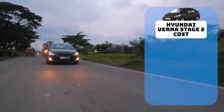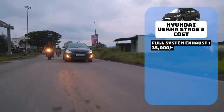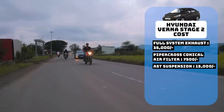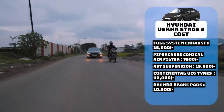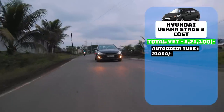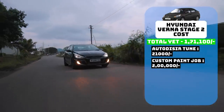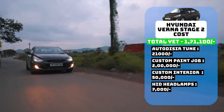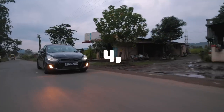Here is the price breakdown for this Stage 2 Verna build: exhaust and downpipe from IES Performance — ₹35,000; Pipercross conical air filter — ₹7,500; AST suspension with 30mm lowering springs — ₹15,000; Continental UC6 tyres — ₹40,000; front and rear Brembo brake pads — ₹10,600; Garrett intercooler — ₹63,000; Stage 2 tune from Autodesk Performance — ₹21,000. On the cosmetic side: custom paint job — ₹2,00,000; custom interior with custom front seats — ₹50,000; OSRAM HID headlamps — ₹7,000; neon engine, intercooler and interior lights — ₹1,000. Total build cost: ₹4,50,100.